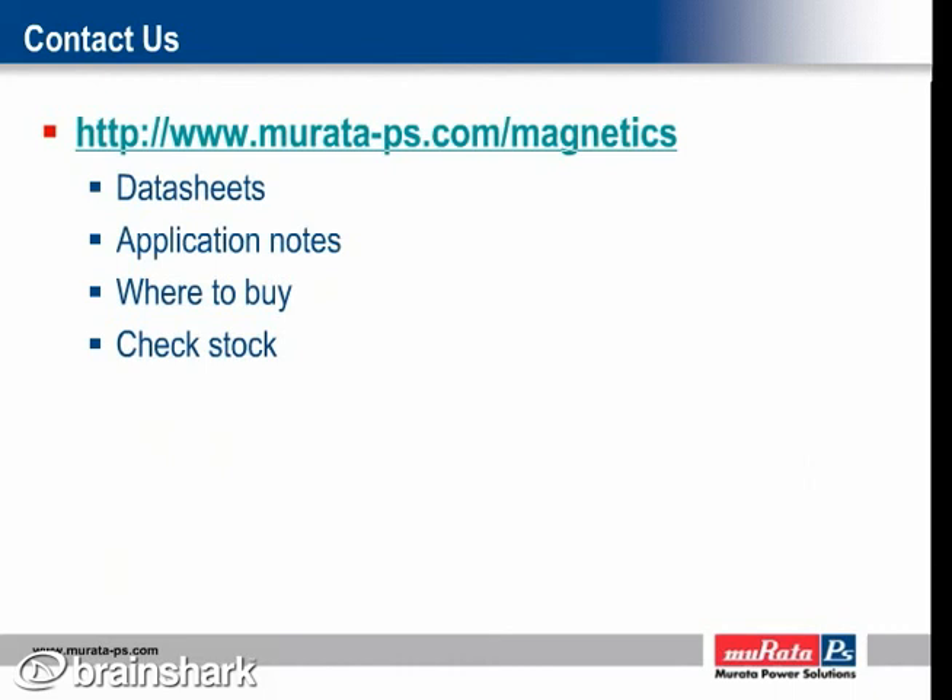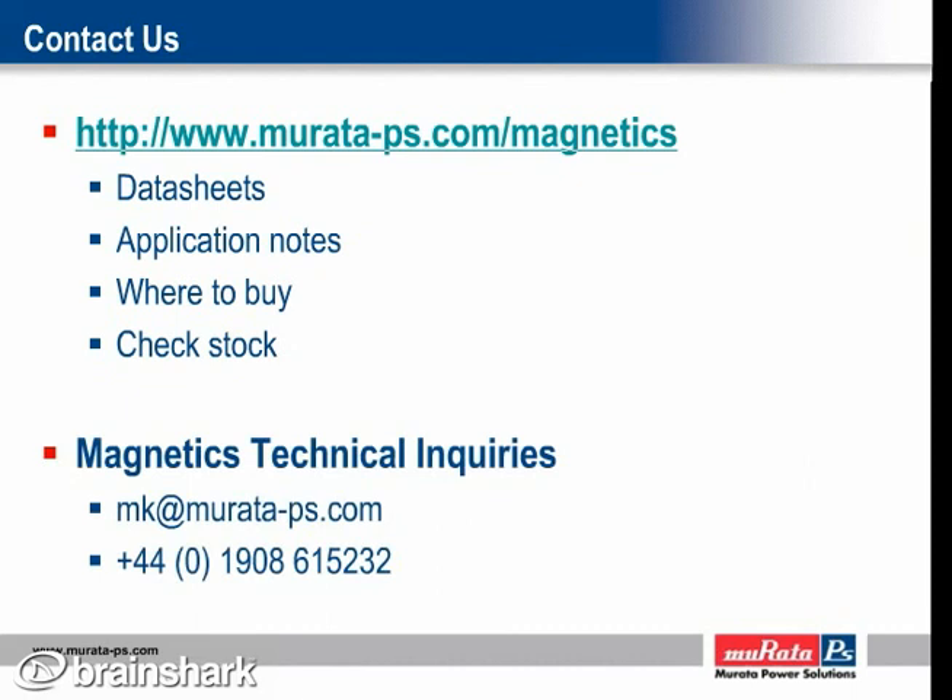For the very latest product information including comprehensive data sheets, application notes, and where to buy, visit us online. You can also search for parts in stock with our distributors and at our own sites, as well as go straight to a distributor's shopping cart. For specific magnetics technical inquiries, you can also contact us directly using the contact details shown here. To request a product sample, please click on the link shown here. Upon filling out the required information, you will be notified that your sample request has been received.